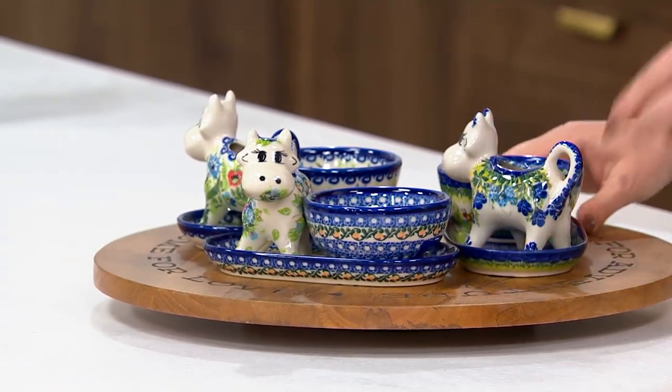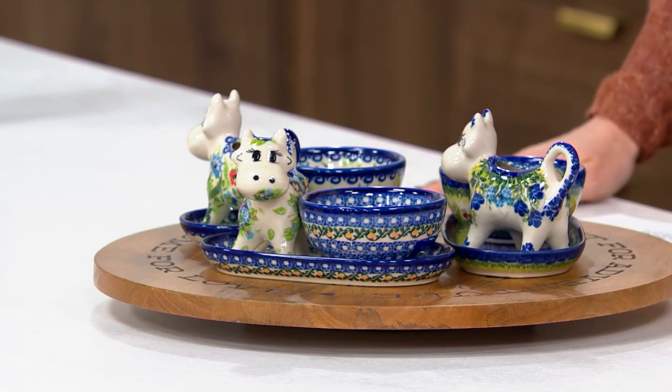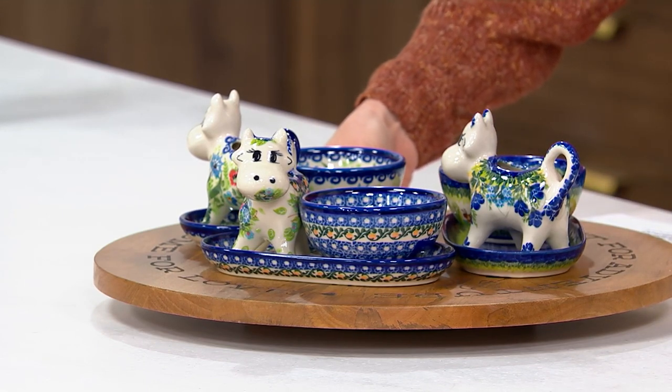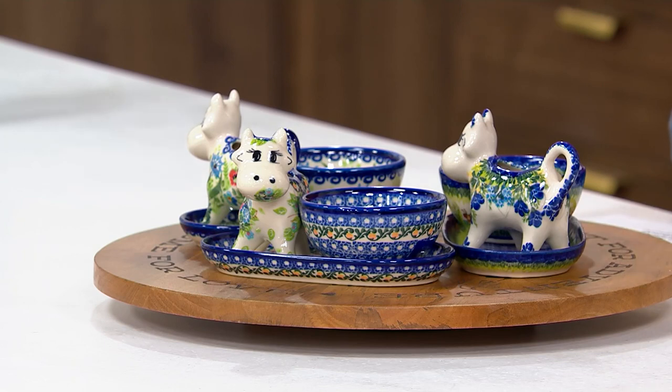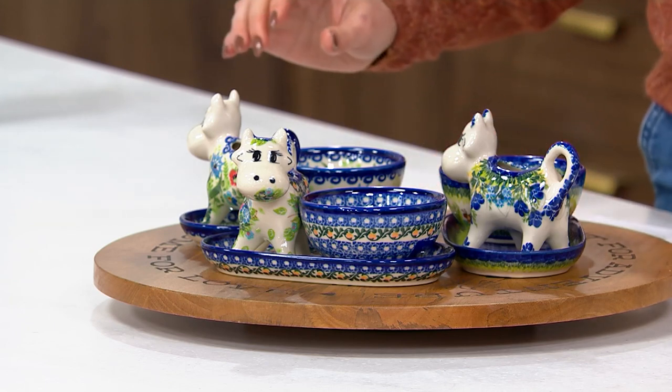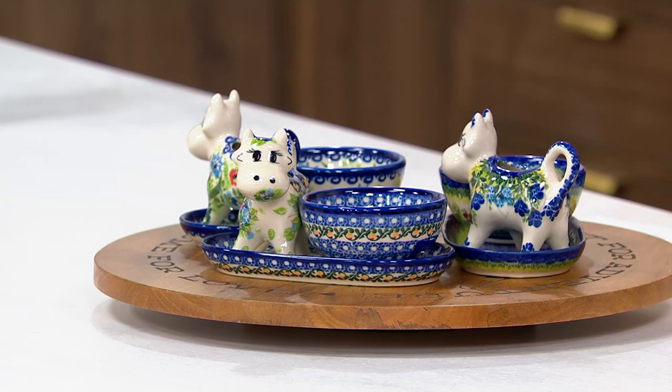Under $110 for all three pieces. This is new and this is the first day you're seeing it at this sale price. It's a $22 easy pay. And I might need Lydia to help me out with which pattern is which, so let me bring in Lydia herself.